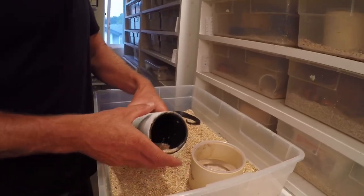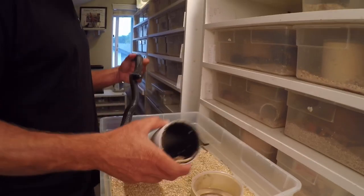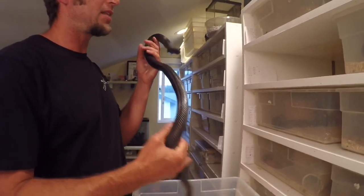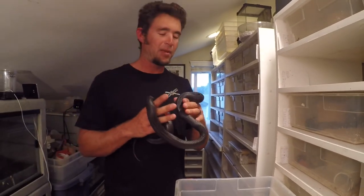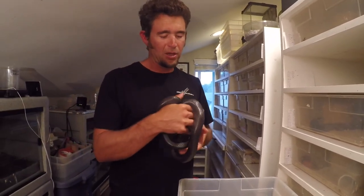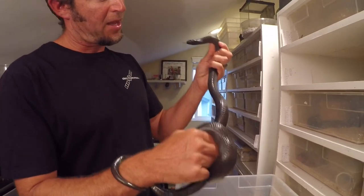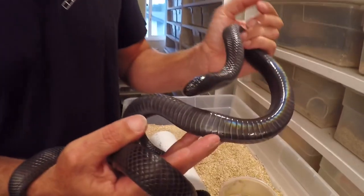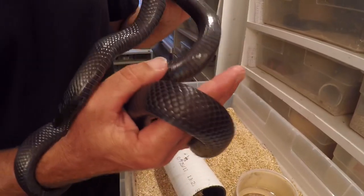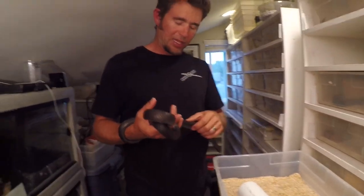We've got one of our adults here — this is a male. You can see he's pretty tractable, pretty easy to handle. These guys aren't even handled that often; it's not like I'm holding them all the time. This is just right out of the cage, one of our breeders. Really nice looking. Let's see if we can get a shot of some of that iridescence on the belly. They're just absolutely gorgeous.